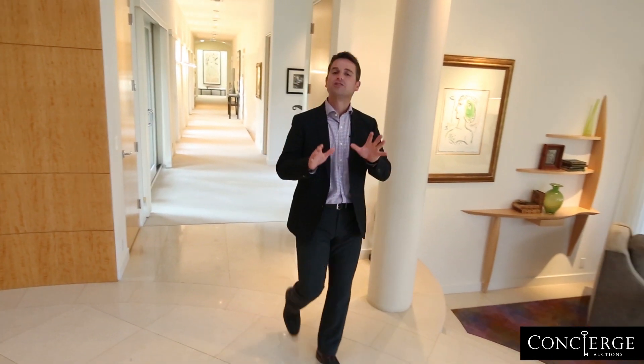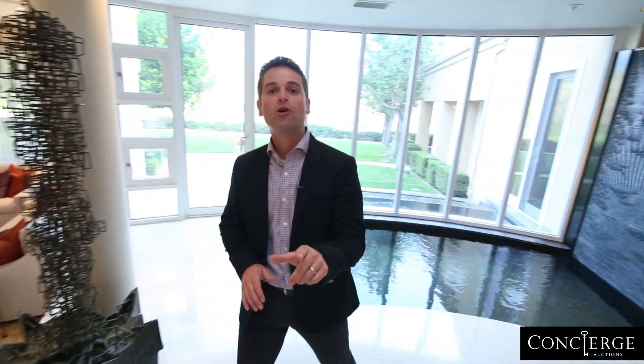Now you can see why this is such a rare opportunity — an incredible home in a top-notch neighborhood, and it's all going to auction without reserve. Bidders are registering now, so get in touch with Concierge Auctions, because when it's gone, it's gone.